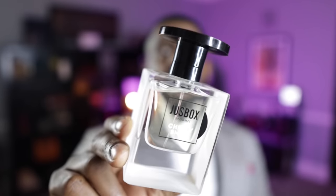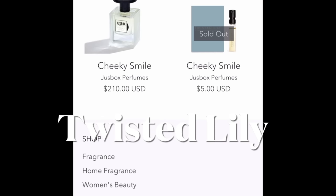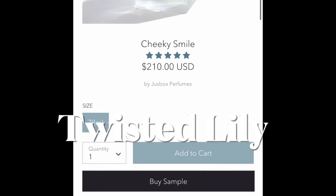Coming in at the number 10 spot, this fragrance comes from a brand called Juice Box, which I haven't really talked about on this channel, but they have some amazing offerings. This one is called Cheeky Smile, and it's perfect for the springtime. If you don't have this, get it — buy it, or at least get yourself a sample. This was actually sent to me from Twisted Lily, which is an online fragrance boutique that sells amazing fragrances. I have a discount code — use the code Bowtie10 for 10% off your order. But guys, you've got to get this one in your life.